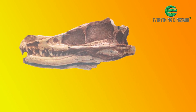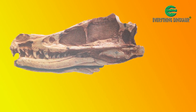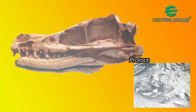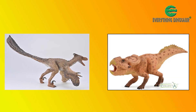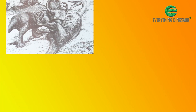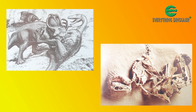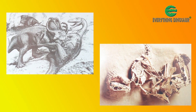The skull fossil was found on August 11th 1923 by expedition member Peter Kaysen. Ironically, it was found lying alongside the skull of a Protoceratops — Protoceratops andrewsi. And ever since, these two dinosaurs, Protoceratops andrewsi and Velociraptor mongoliensis, have been linked together as predator and prey.